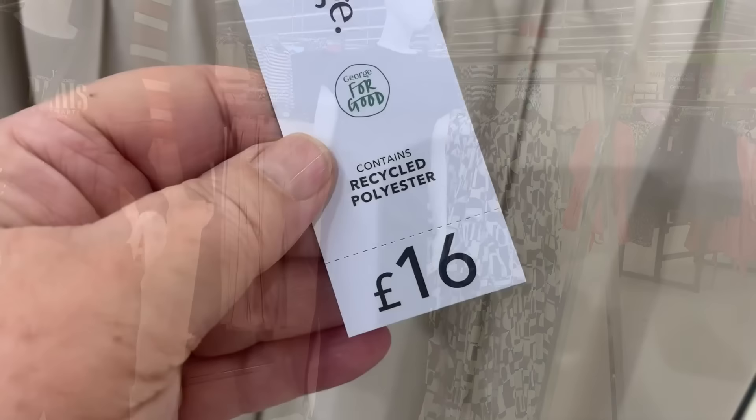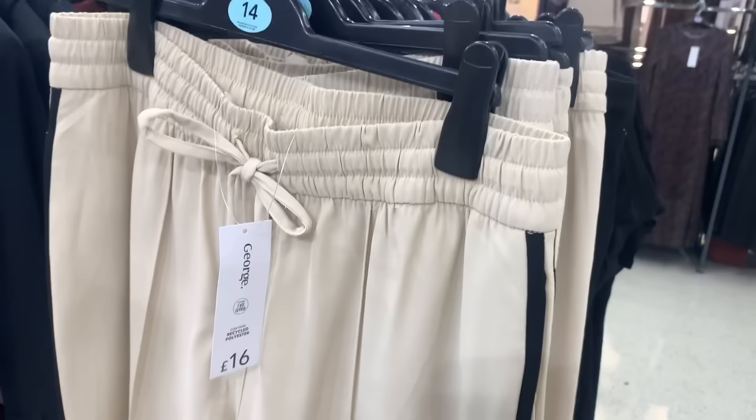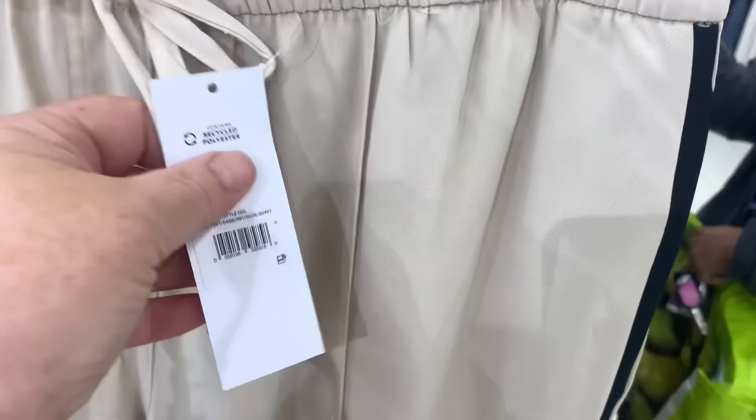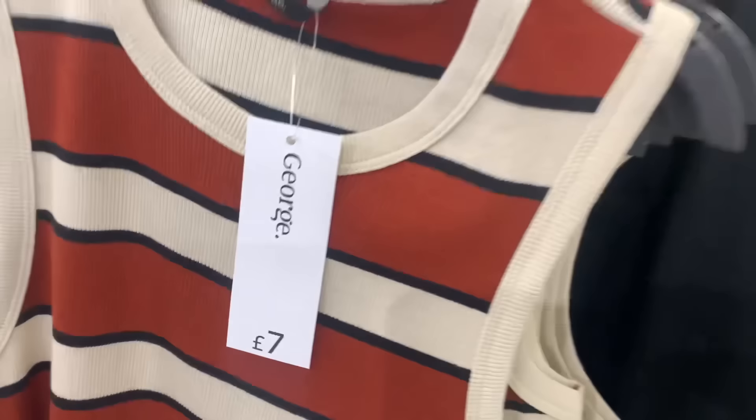These joggers — they've got them in Marks and Next haven't they, but obviously they're a lot cheaper here. I think they look very smart with the stripe down the side, and nice and comfy too with an elasticated waist — half the price of what they are in Marks.